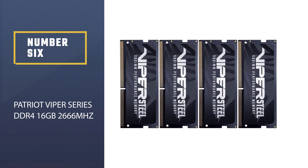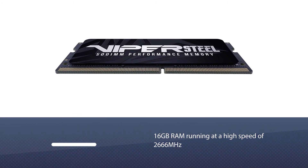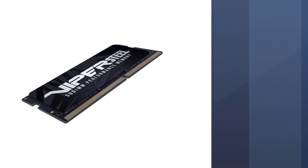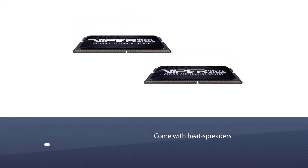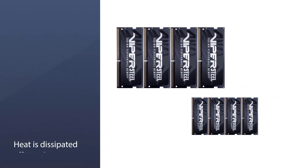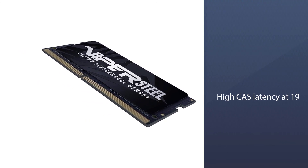Number six: Patriot Viper Series DDR4 16 gigabytes 2666 megahertz. It is a single stick with 16 gigabytes of RAM running at a high speed of 2666 megahertz. The RAM kits are XMP 2.0 ready and automatically overclockable out of the box. They also come with heat spreaders, resulting in less wear and tear as heat is dissipated efficiently.